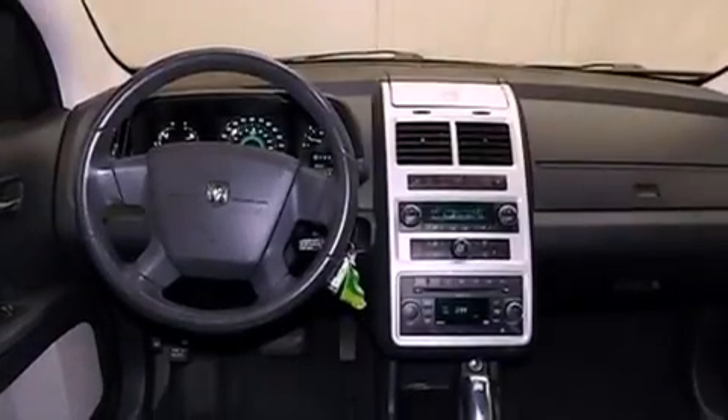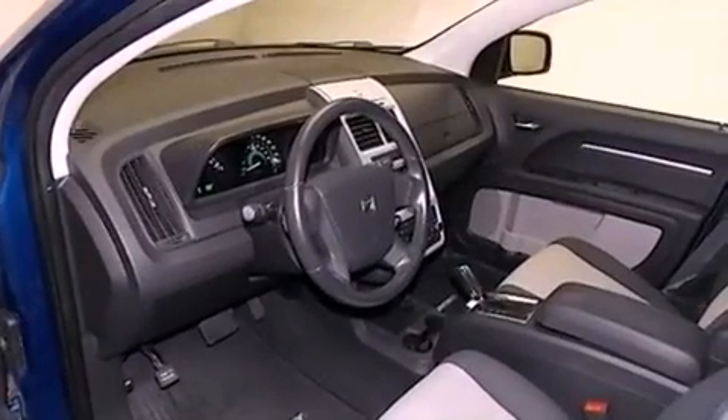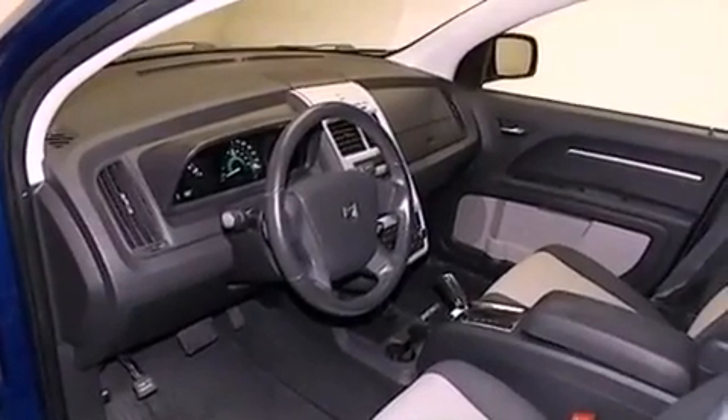Features include alloy wheels, air conditioning with automatic climate control, cruise control, a premium sound system, and a leather-wrapped steering wheel.